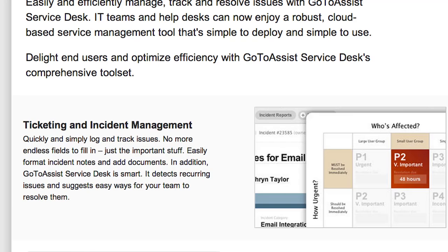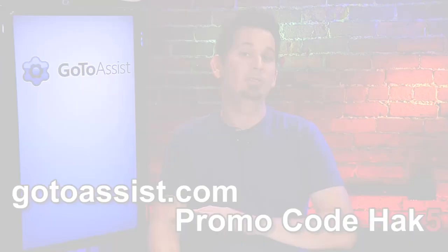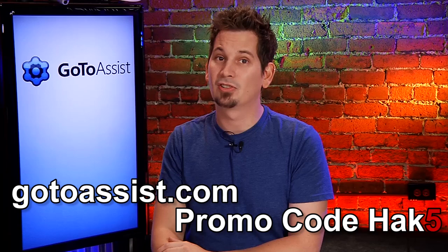I know how it is working in IT — it means constantly jumping from one problem to the next, and everything needs to be solved fast. Every minute counts. That's why I use GoToAssist — less copy and paste, from Citrix, the leader in remote support. All the tools you need in one integrated cloud-based platform. GoToAssist includes three tools: a service desk to log incidents and track resolution, GoToAssist monitoring to proactively identify issues, and remote support for live and unattended support to any PC, Mac, or mobile device from anywhere. Sign up for your special 30-day free trial at GoToAssist.com — click Try It Free and use promo code HACK5.